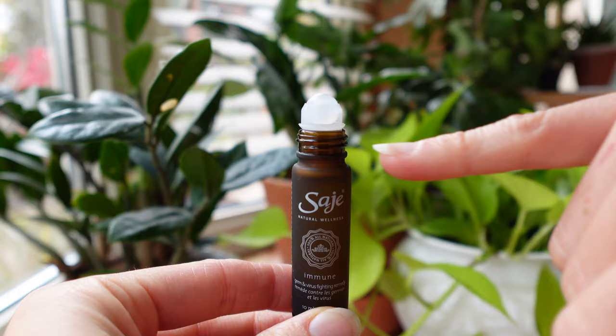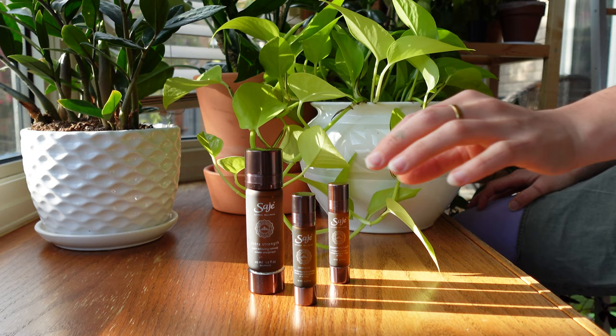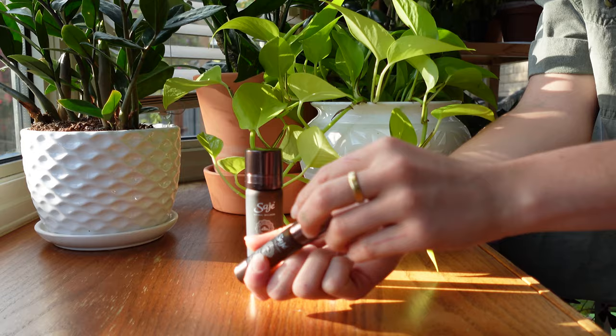Something I also love about Sage is that their rollers have little balls at the end of the essential oils, making application extremely quick, easy, and mess-free. I don't love putting essential oils on my hands because I always end up rubbing my eyes, so the rollers make application super seamless. It's pretty cool and pretty unique.